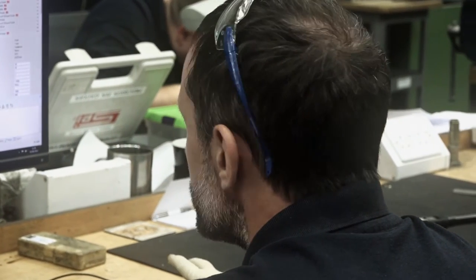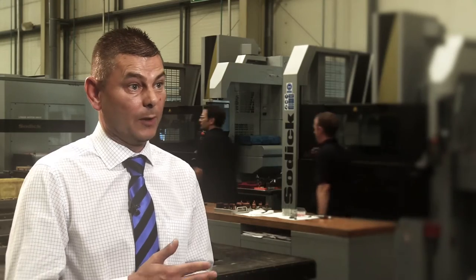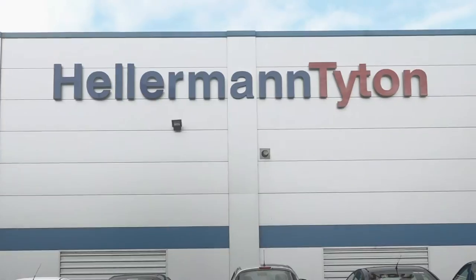The other side of that is we're not just a manufacturing outlet for the UK. We are now recognised as a global tool room. So we manufacture moulds for Singapore, China, America, Brazil — all around globally.